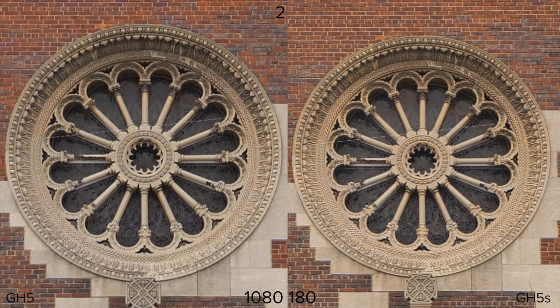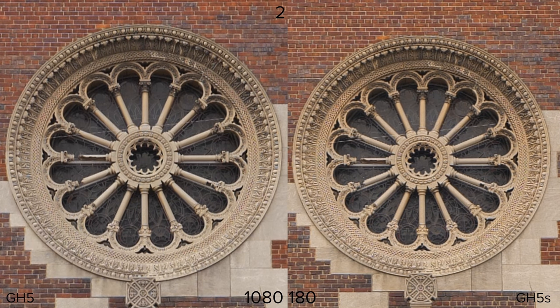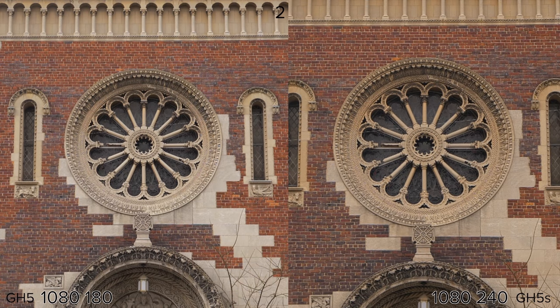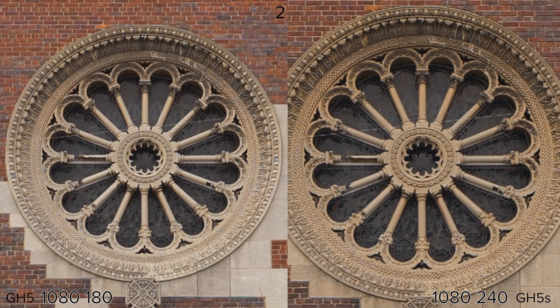At 180 frames per second both get softer and maybe the GH5 is slightly more detailed, but the GH5S also has more aliasing. At 240 frames per second on the GH5S, we're seeing even more aliasing and maybe slightly less detail, but it's not as bad as I expected given the extra crop. I'm glad that Panasonic is putting in these modes — the 180 and 240 — even if it comes with image quality loss, more aliasing, or a crop. I'd much rather have the ability to shoot in those higher frame rates than not have that option at all.